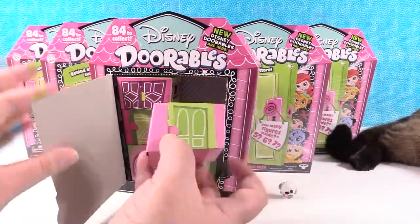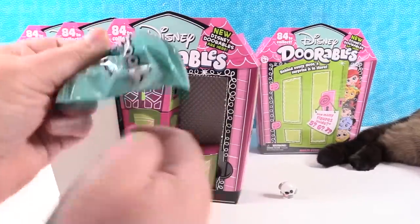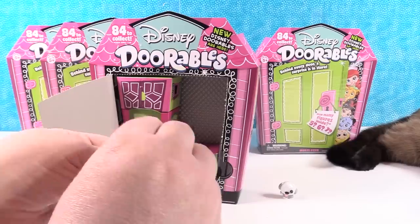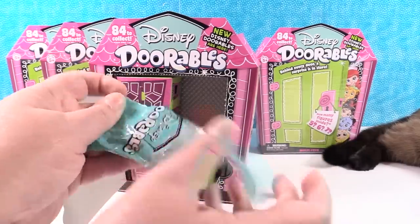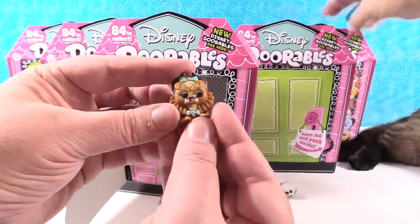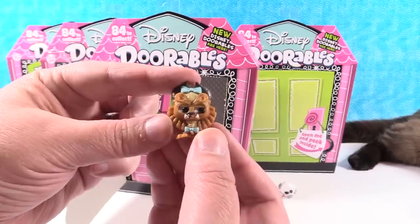I want this door. In the meantime, I'm going to go ahead and take the plastic off these other ones, because we have the perforated front. I cannot tear this one open. Who'd we get? The Beast — the fancy Beast. Yes, fancy Beast. I am a very fancy Beast.